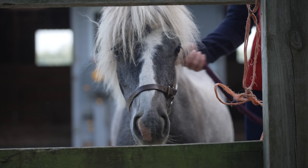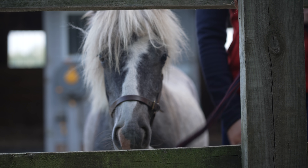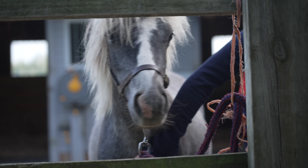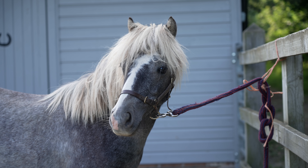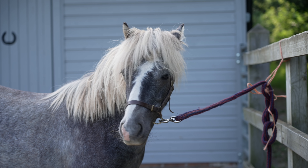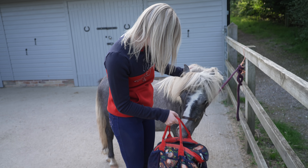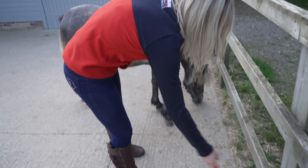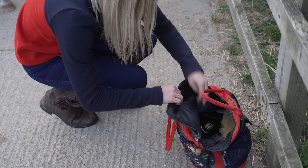There we go - stand, well done. Okay, let's tie you up. Good boy! Should I get your grooming kit? Yes! Dukey, I've got your grooming kit. Yeah, sniffing - can you give me a sniff? Good boy. I'm gonna pop this down here because you haven't really seen this before - give it an unzip.